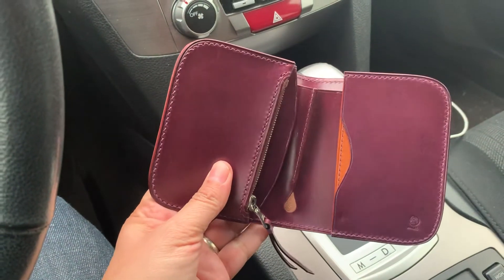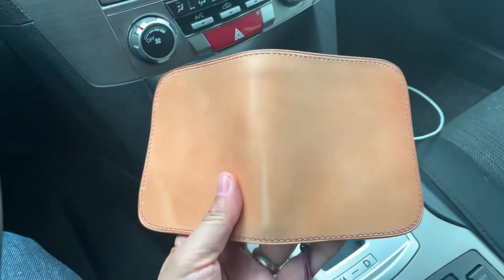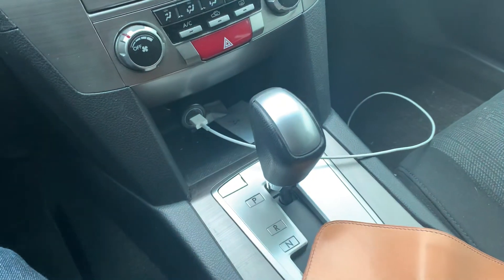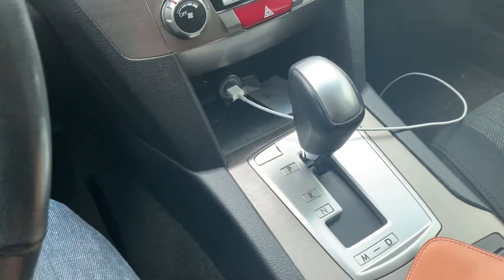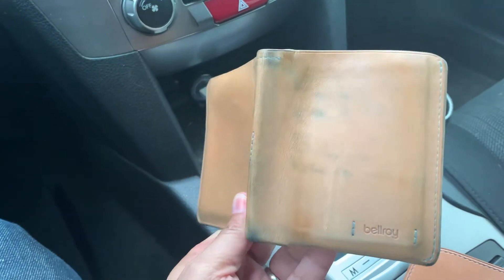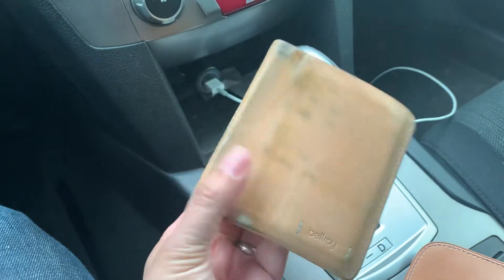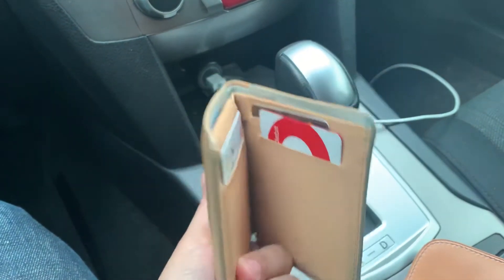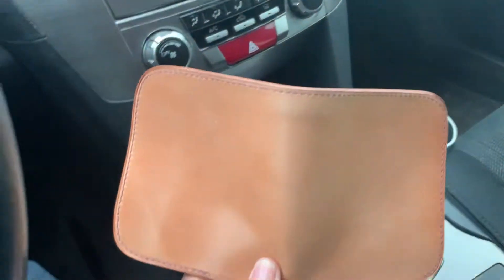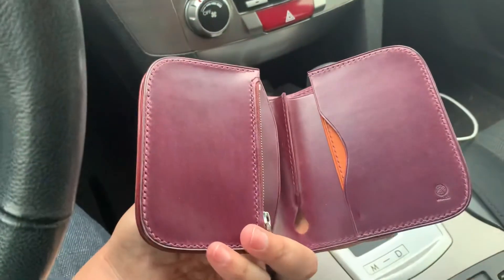I just want to do a quick video of how it looks now. I always like to see the beginning because it will age quickly, especially with my denim. This one I've been carrying for 70-something days and it's picked up a little indigo from my pockets. This has been a great wallet and I'll probably switch back and forth eventually, but I'm gonna be carrying this new one for a while. Hope you all are doing well, bye.